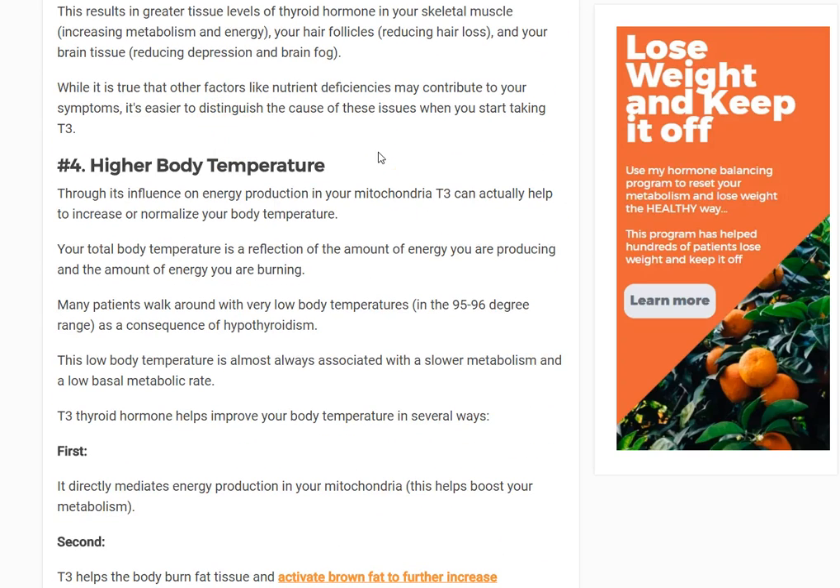Number four: higher body temperature. This is in part due to the effects T3 has on mitochondrial energy production. The more energy you're producing at rest, the more you have to burn. When you burn energy, you get hot — your body temperature rises. You're releasing energy, and as a result your body temperature is normalized.